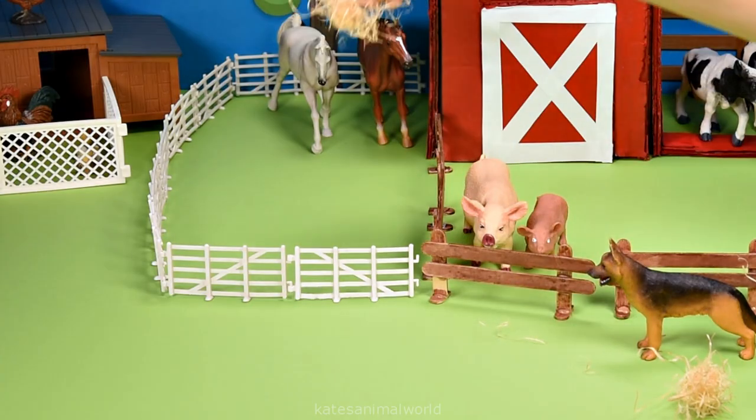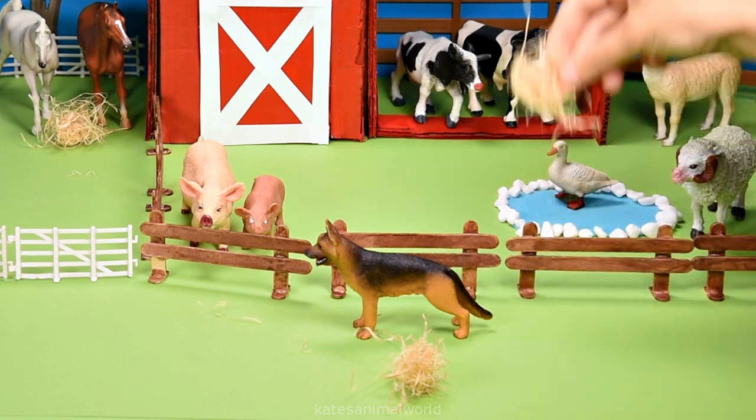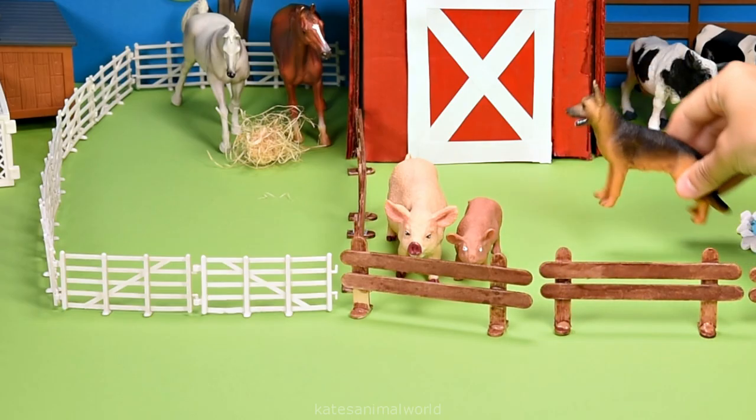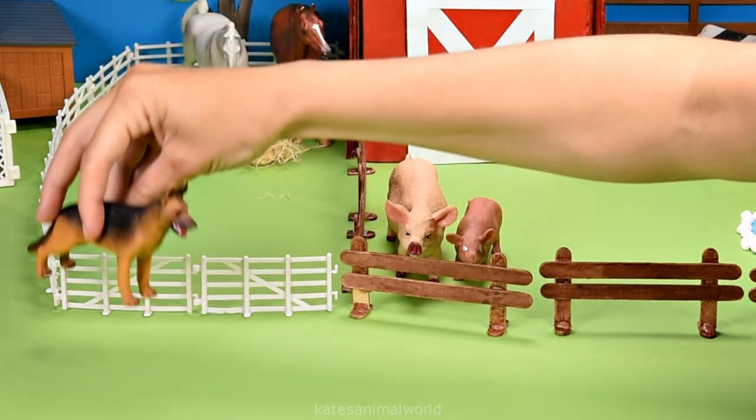There are some animals here that like hay — they are horses, cows and sheep. Nice jump, farm dog! Looks like it's having a great time jumping around the farm.